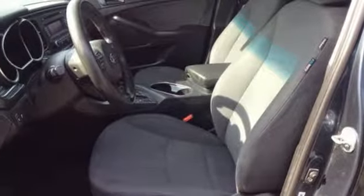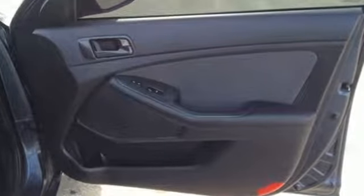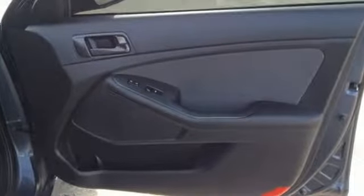Cars.com finds, with its creased sheet metal and low slung shape, there's luxury car sophistication to the Optima's exterior that you don't see in a lot of family sedans.